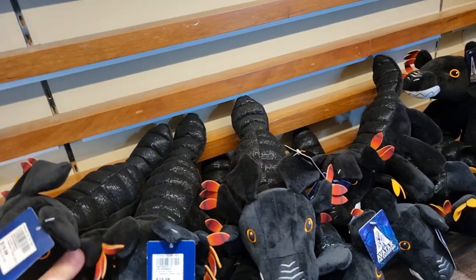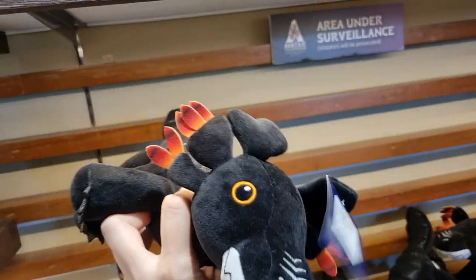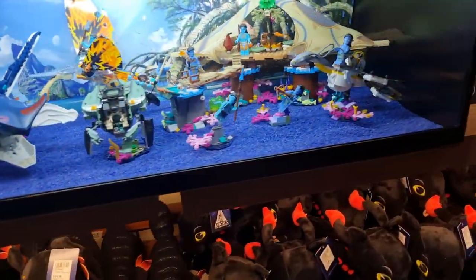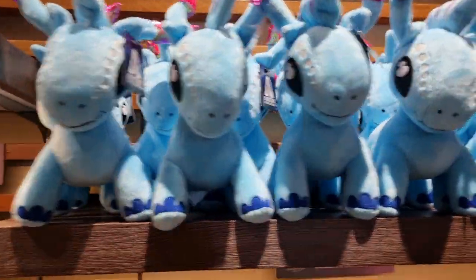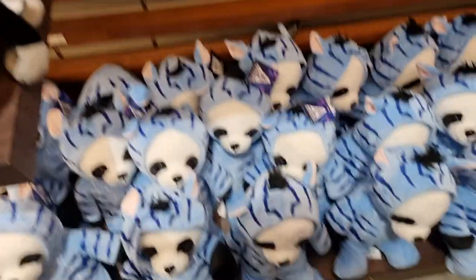It's definitely a dire horse. We've got Thanator over there. We've got all the LEGO sets, a viper wolf plush, more dire horse, more viper wolves, and more of lions and pandas dressed up as other Avatar characters.